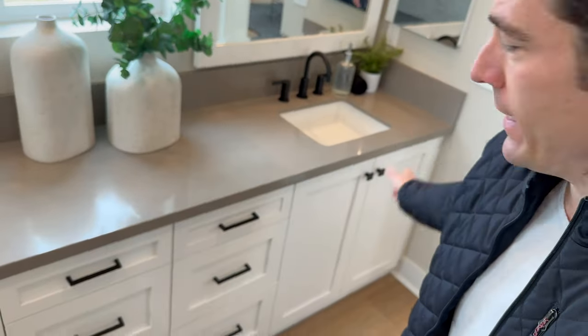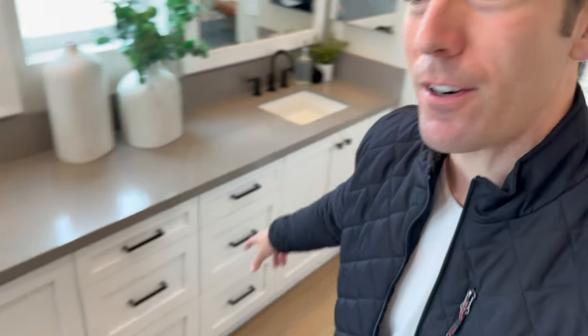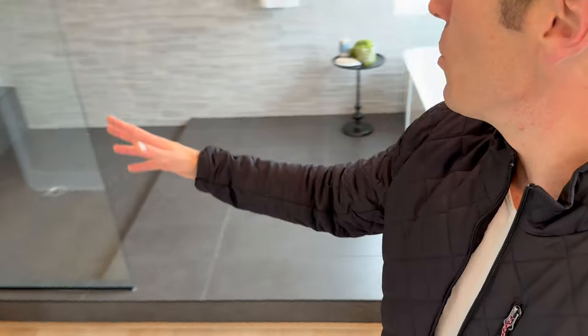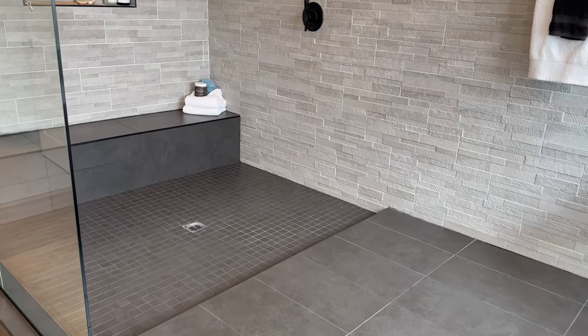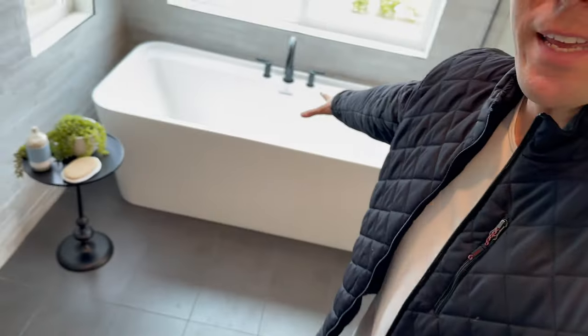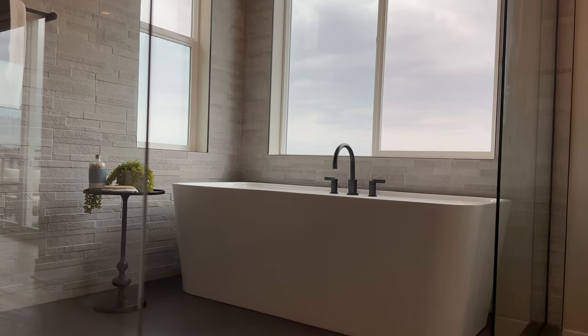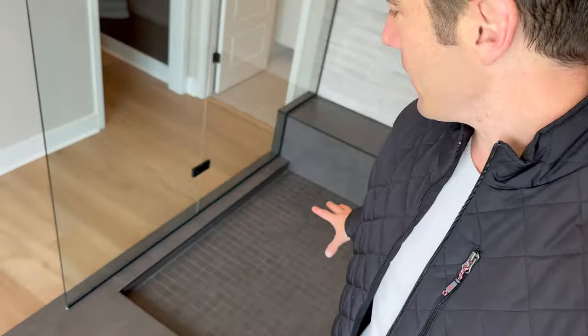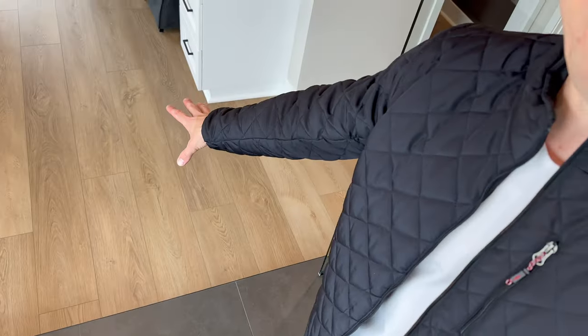I give this bathroom a 10. From the dual vanities with additional storage, to the makeup counter, to this — this isn't even a shower, this is a wet room. I love this tile, love that they put a bench down, love that huge tub. And I love the way they separated it with the dark tile in here and the hardwood out there — the contrast is just perfection.